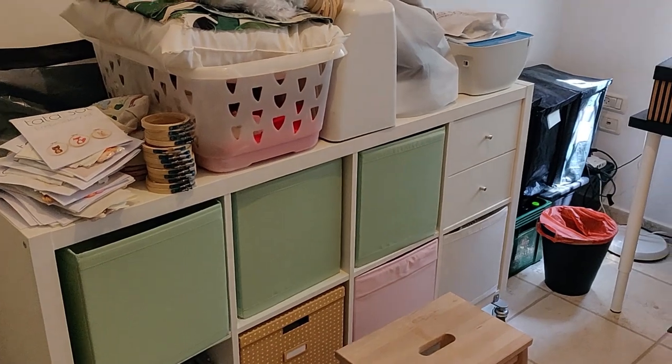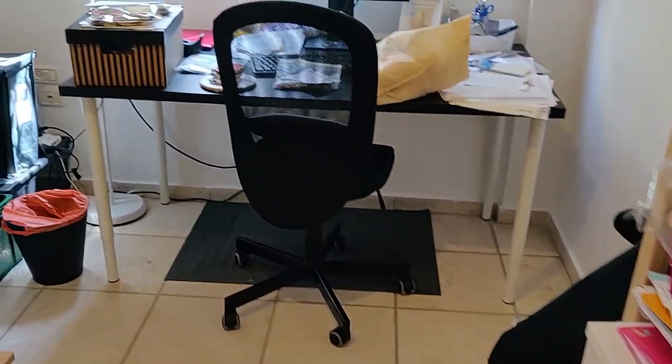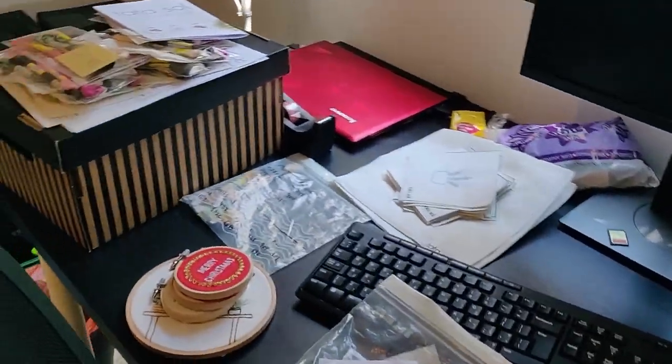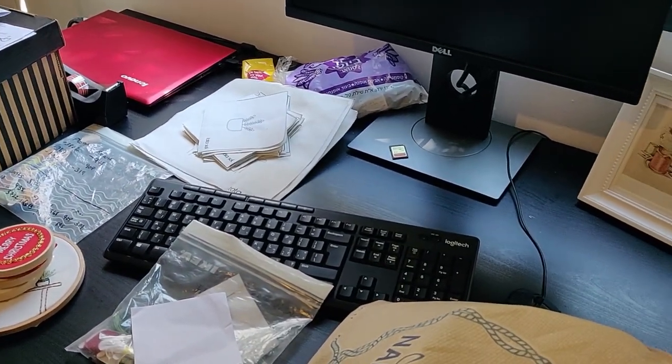This is my studio. I've been away for a week, and this is how I left it. Now I need to organize everything. I have lots of orders to ship.